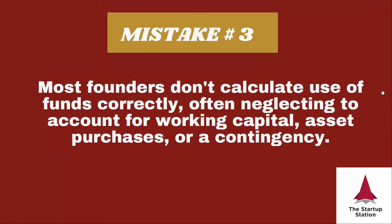Most founders do not calculate use of funds correctly. Specifically, they don't account for working capital, asset purchases, or contingency. Working capital is the capital required to run your company day to day. It arises in three situations: if you extend credit to customers, if you get credit from suppliers, or if you have inventory. This is not the same as your operating budget — it arises because of timing differences between when you spend money and when you receive payment.